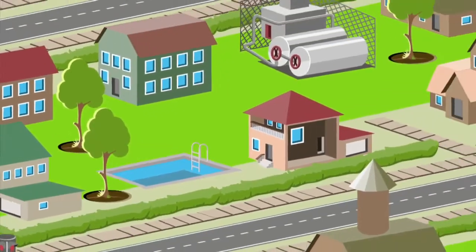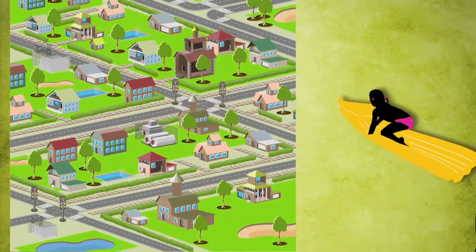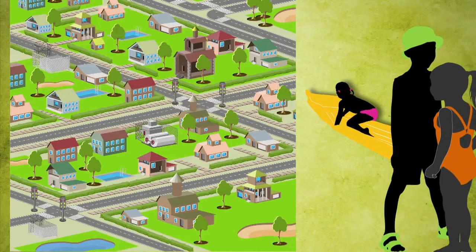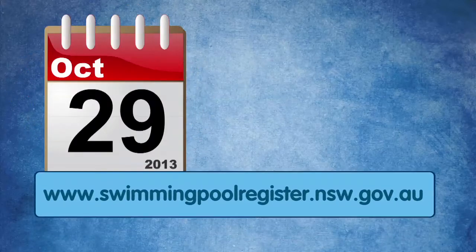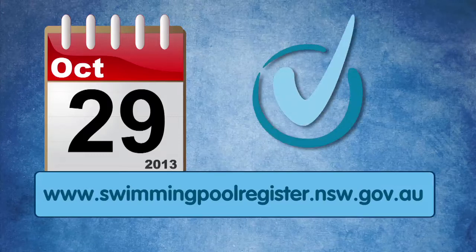If you are one of the over 300,000 backyard swimming pool owners in New South Wales, then you'll want to be sure that young children who swim in your pool are safe from danger. You need to log on to www.swimmingpoolregister.nsw.gov.au from now until October 29, 2013 and register your pool.